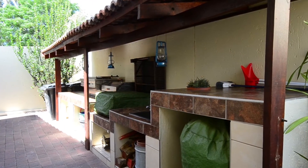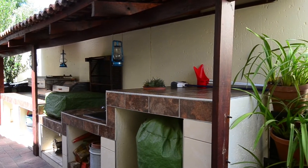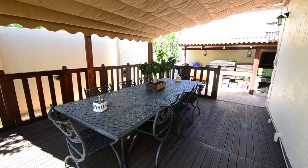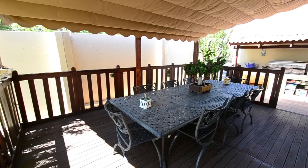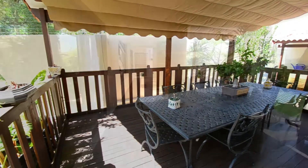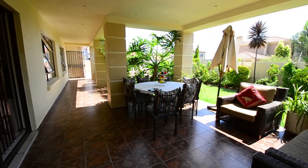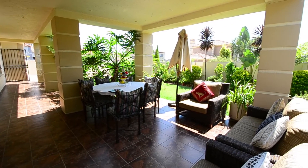Leading off the kitchen there is an enclosed patio boasting a braai area with tiled countertops hosting a prep basin. An enclosed patio boasting beautiful decking leads from the braai area, perfect for entertaining. There is also a covered patio boasting tiled floors, down lighters and views over the lovely well-manicured front garden.